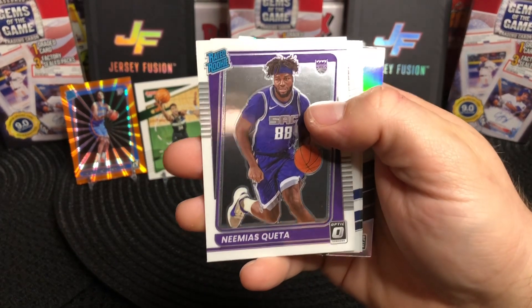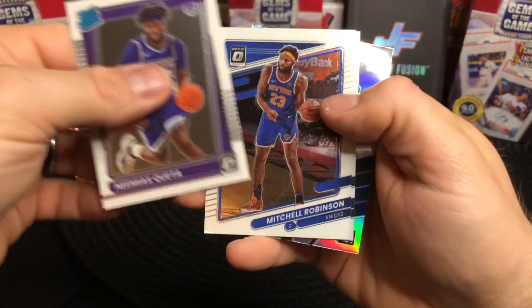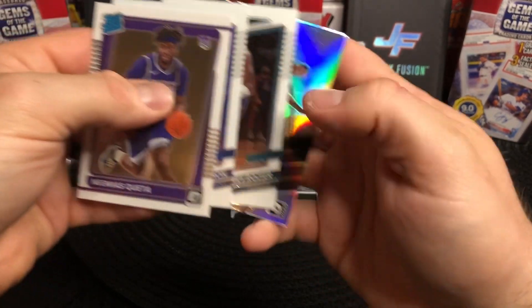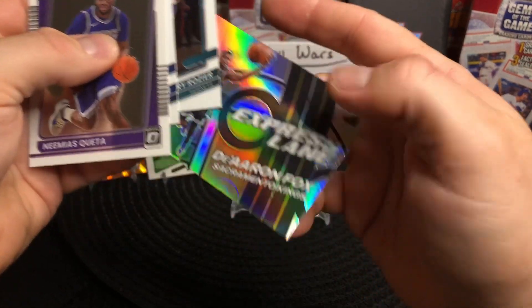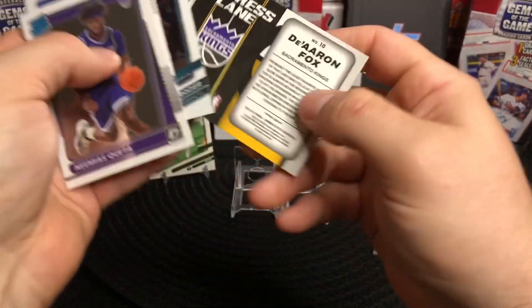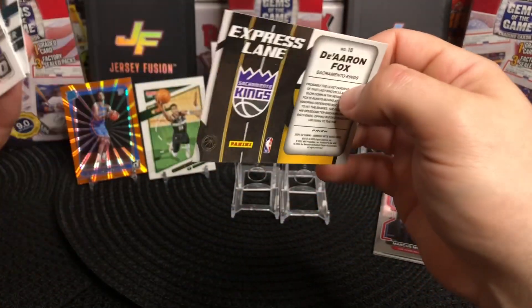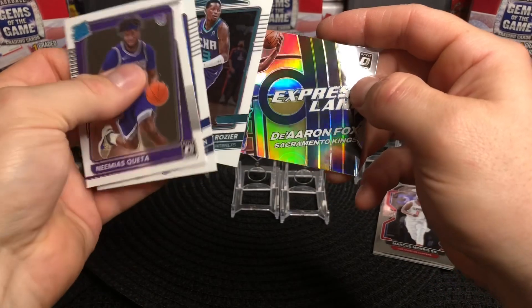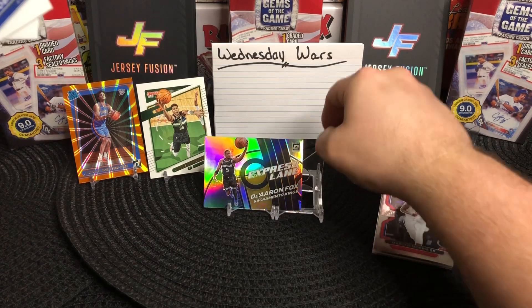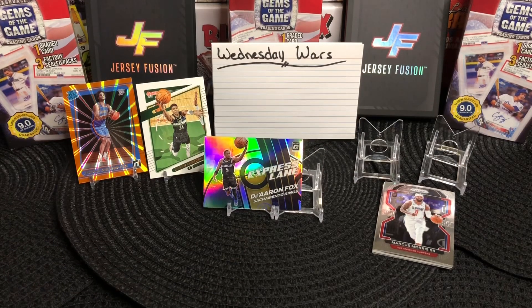We've got a rated rookie of Namir Queda, Mitchell Robinson, Terry Rozier, and a Silver De'Aaron Fox — silver prism, cool insert. That's probably the best card in that pack and it is a good looking card. I'd say it's pretty close between those two packs right at the moment.